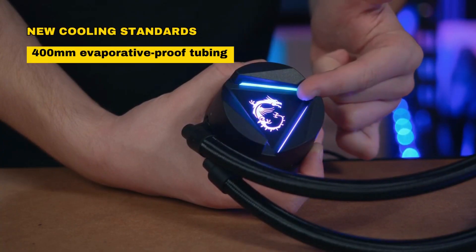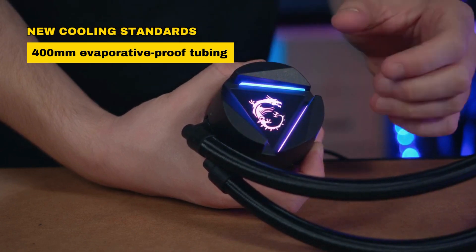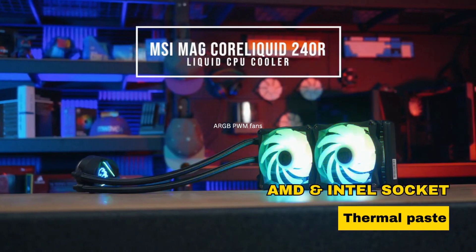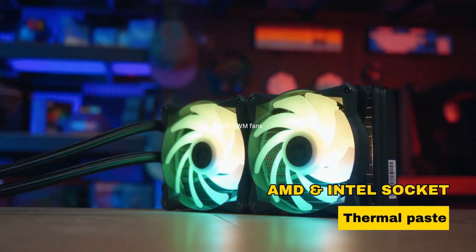This liquid cooler sets new cooling standards with 400mm evaporative-proof tubing and versatile AMD and Intel socket compatibility, including thermal paste for easy installation, redefining efficiency.